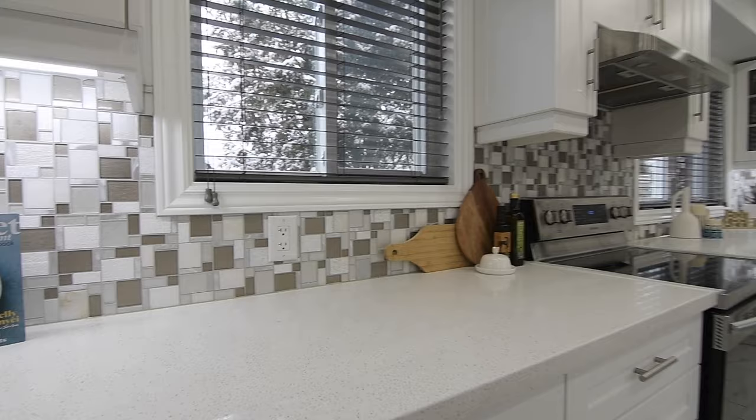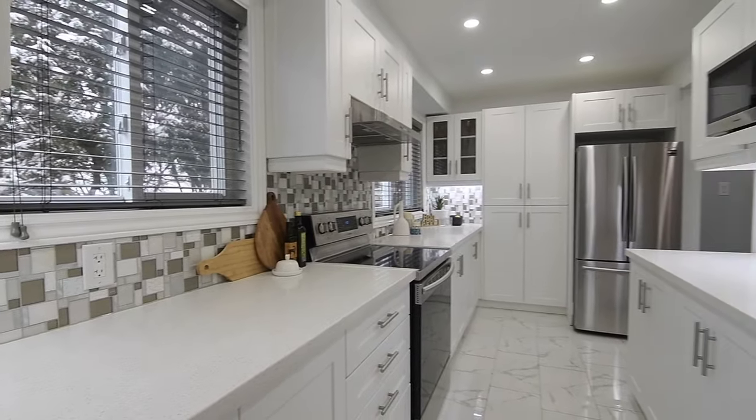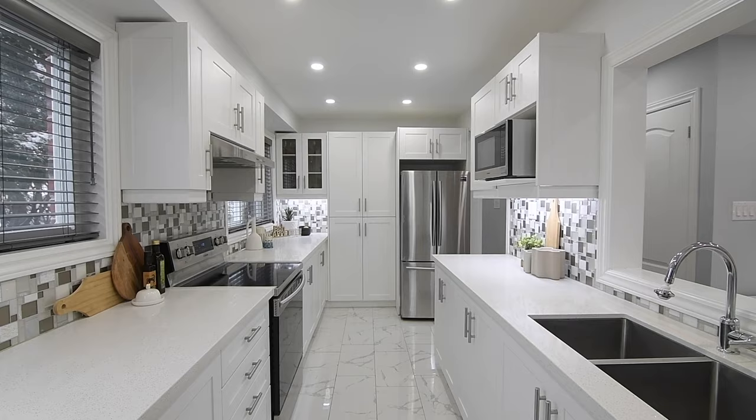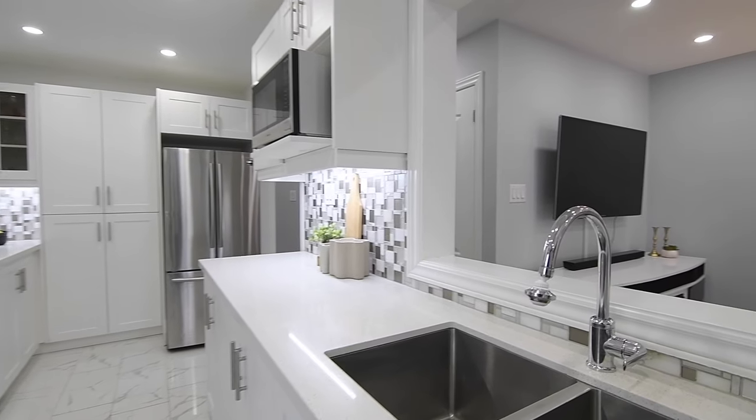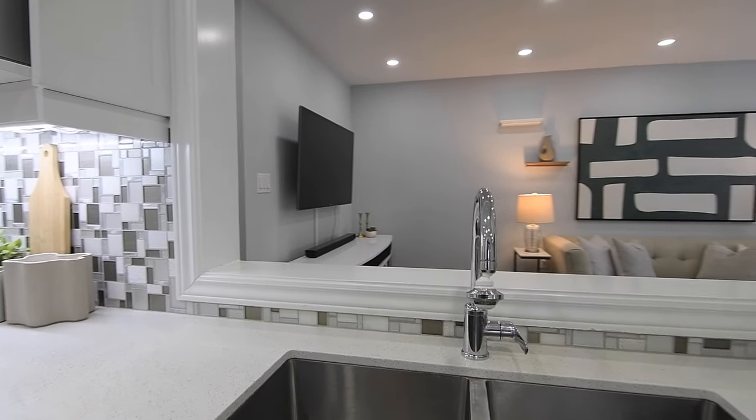Stainless steel appliances include a French door fridge, oven with smooth surface cooktop, microwave and dishwasher, while above the stainless steel double sink is a large wall cutout opening the kitchen to the living room.